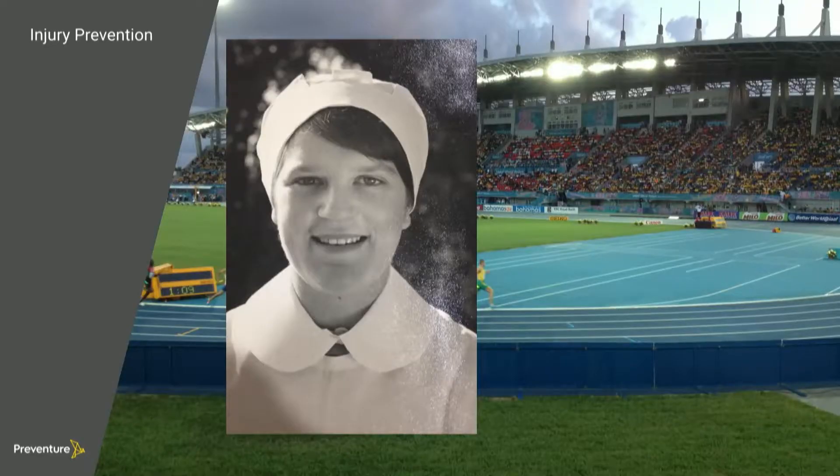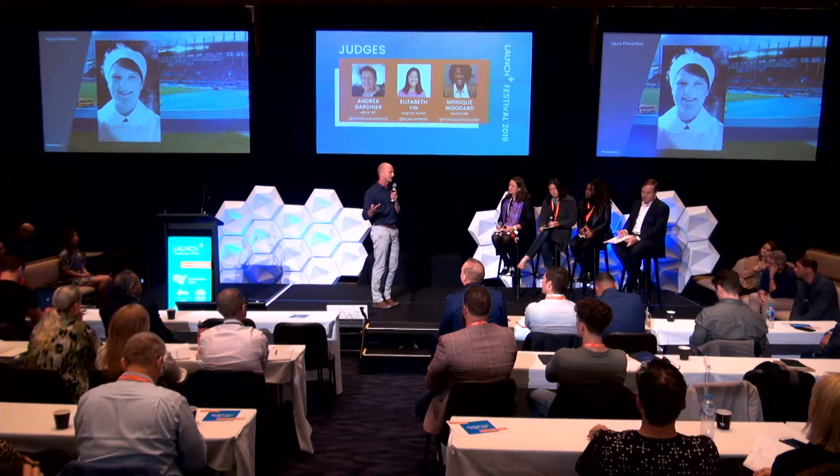I was travelling with the Australian Athletics team when I received a call from my mother. She was working as a nurse, and she'd hurt her back lifting a patient. My first question was, what had your employer put in place to prevent this from happening? She said there's a safe lifting manual in the head office, and that was about it.